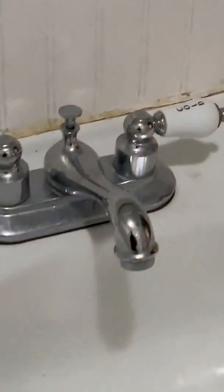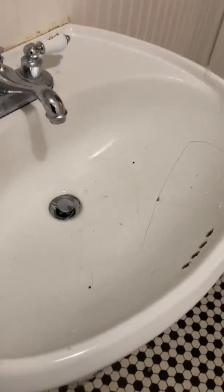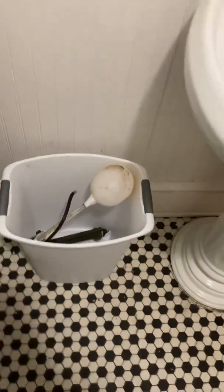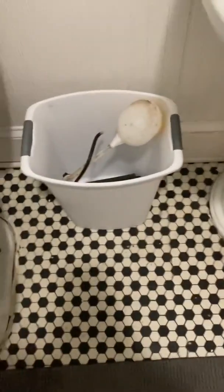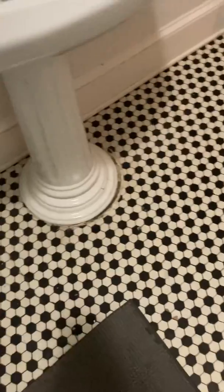This outlet does not work. The sink has lots of cracks in it. This is how I found this. Today is August 3rd. This is how I found it — minus the toilet and the trash that wasn't there — but this is completely how I found this bathroom.